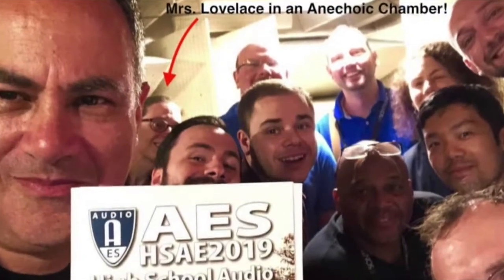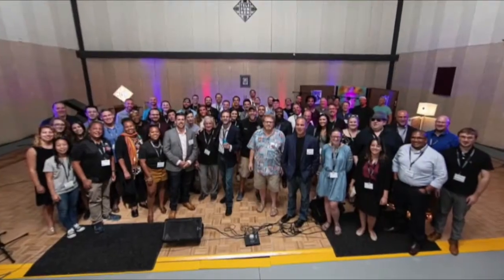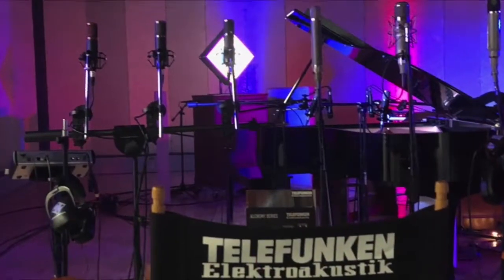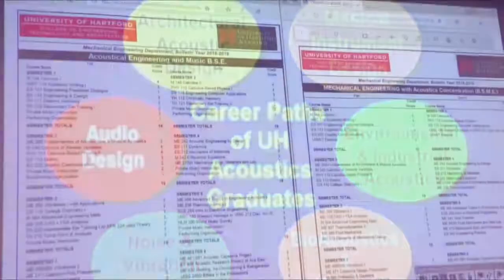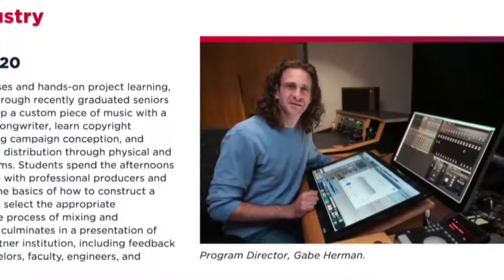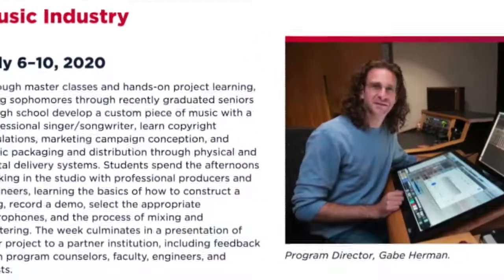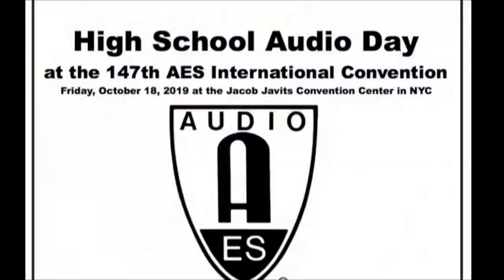This summer, Mrs. Lovelace attended the Audio Engineering Society's High School Audio Educators Conference at the University of Hartford Hart School of Music. While attending this conference, Mrs. Lovelace learned about various audio engineering technologies, both new and old, and was introduced to many new career opportunities for our students, including acoustical engineering for musicians and potential positions at a microphone factory. She was also excited to share opportunities including a summer camp for students interested in careers in music production and a high school student day at the AES Pro Audio Convention in New York City, and hopes to attend this conference in the future with her students.